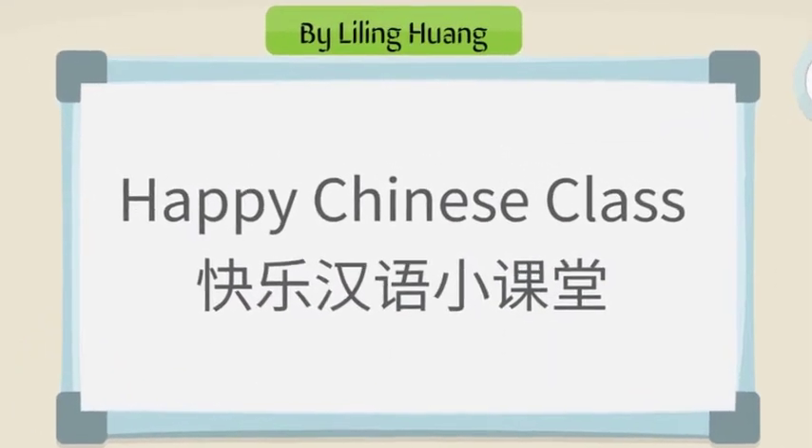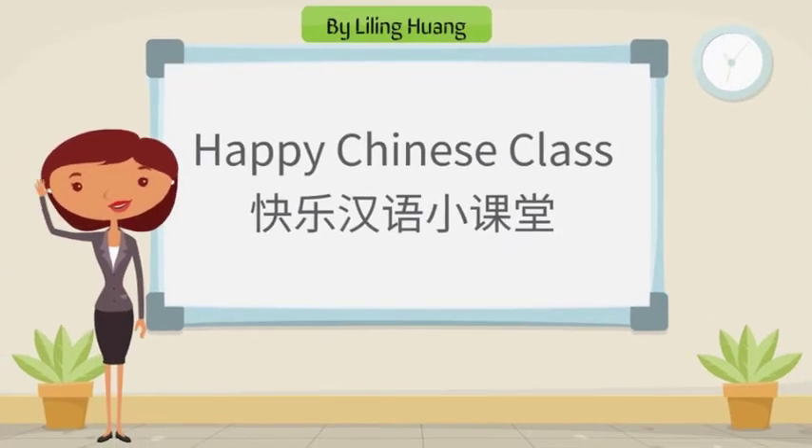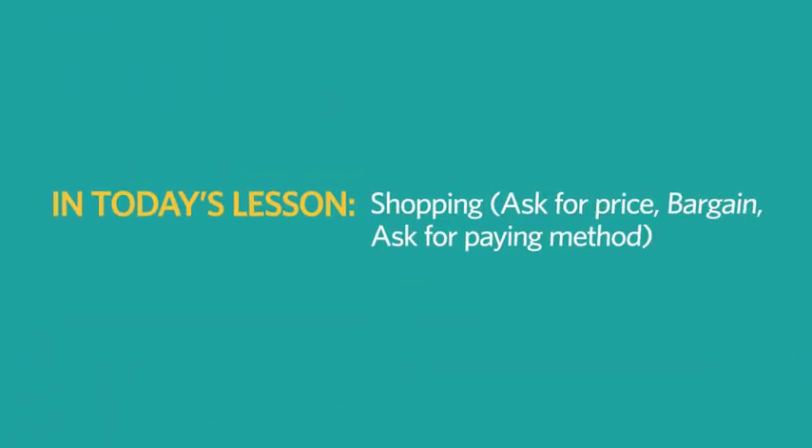Happy Chinese class, 快乐汉语小课堂. Hello everyone, I'm Li Lin Fueng, 我是黄老师. Let's learn how to shop in Chinese.